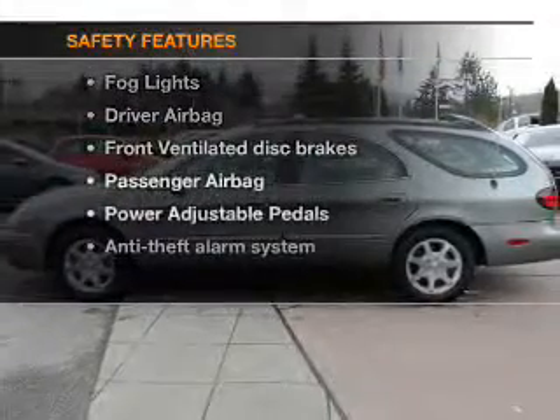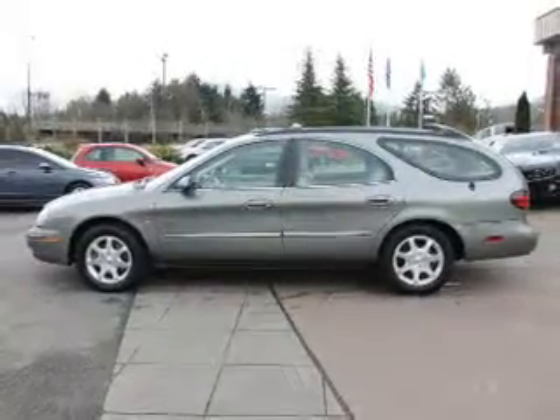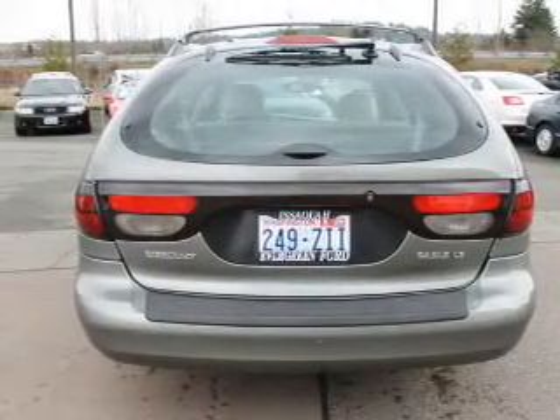And for your peace of mind, the following safety equipment is included: front ventilated disc brakes, passenger airbag, independent suspension.